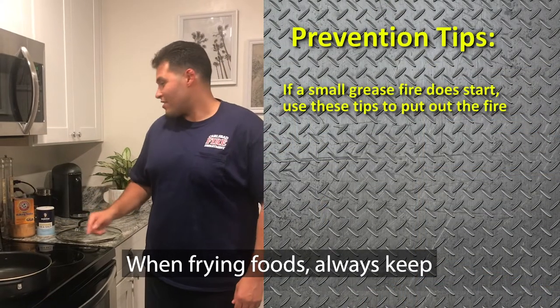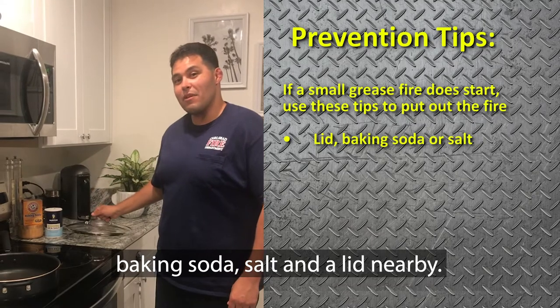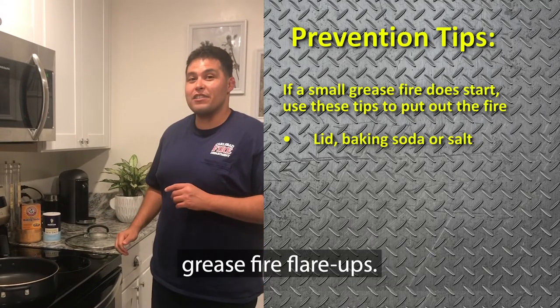When frying foods, always keep baking soda, salt, and a lid nearby. This can help prevent grease fire flare-ups.